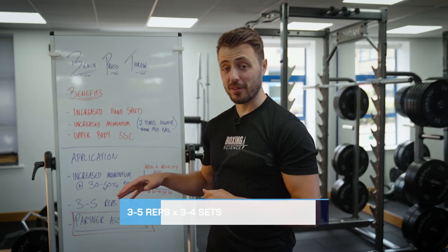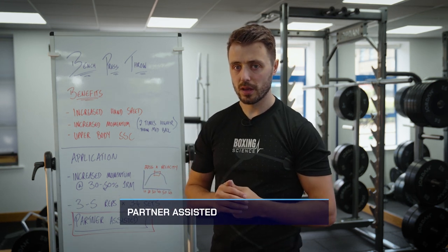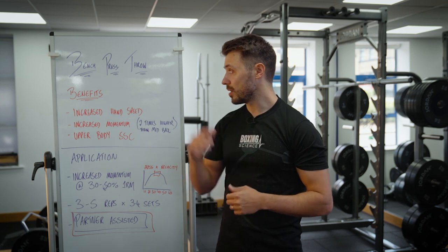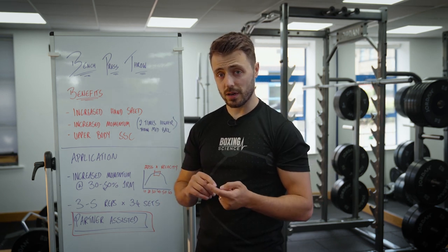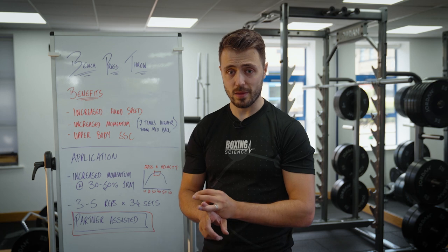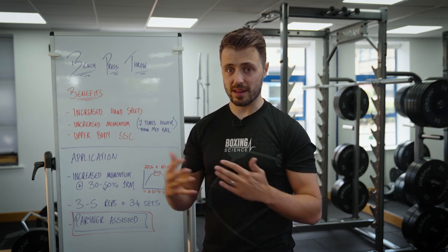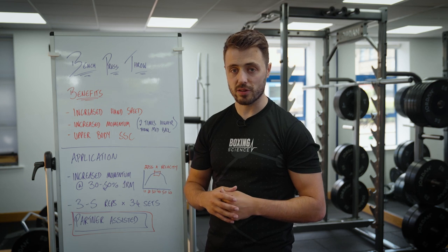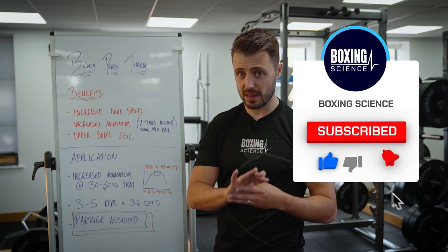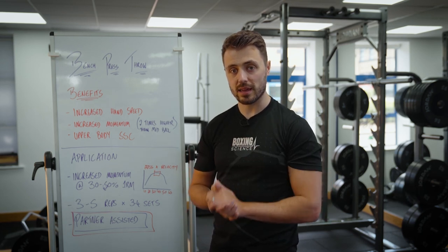The final safety point is to make sure you have a partner or coach to catch the bar. At Boxing Science, I can safely say that in the 10 years we've been running, we have never dropped the bar once. You've got to make sure the athlete knows what they're doing, has a safe setup, and that the catcher knows how to catch the bar correctly. These three key steps make the bench press throw a safe and effective exercise for improving hand speed and upper body explosiveness.